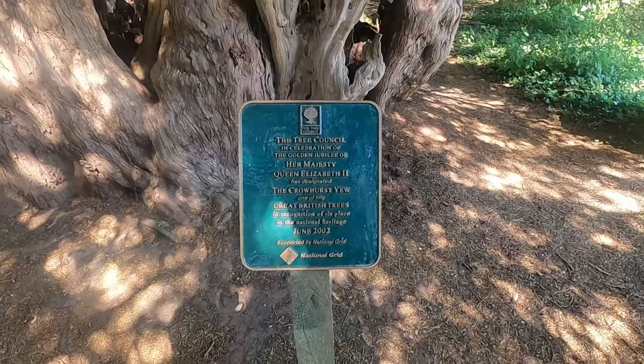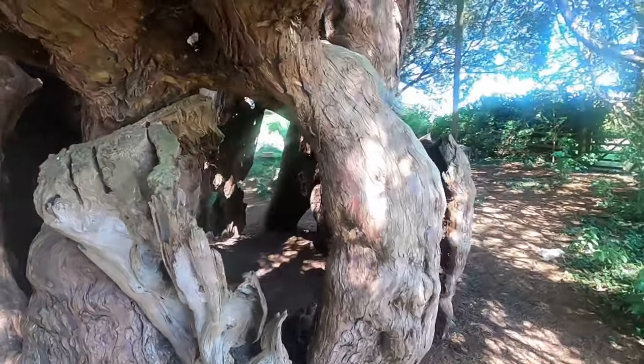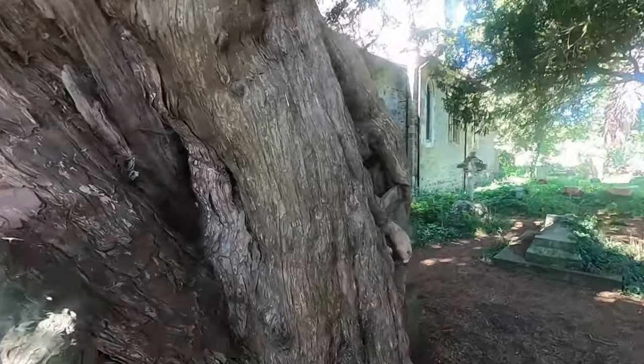There's a plaque here. The Tree Council, in celebration of the Golden Jubilee of Queen Elizabeth II, designated the Crowhurst Yew one of 50 great British trees in recognition of its place in the national heritage, June 2002. What a really wide girth.